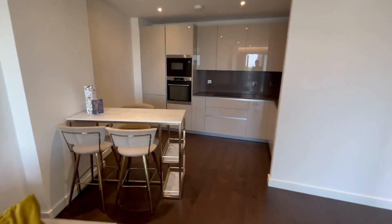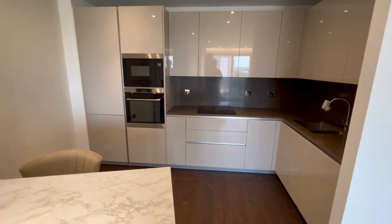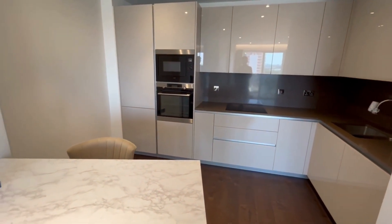There's a modern, fully integrated kitchen featuring Silestone worktops and AEG appliances.